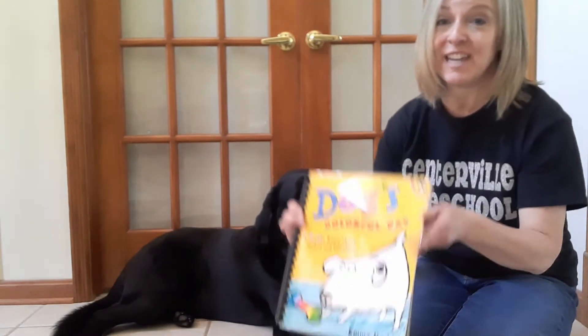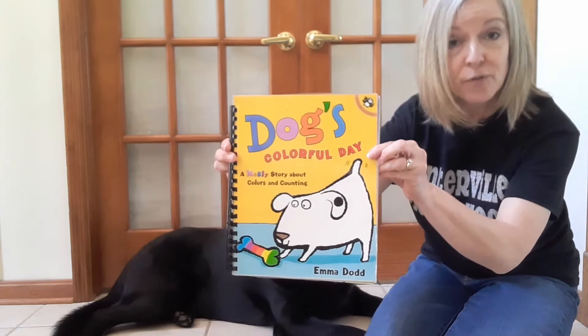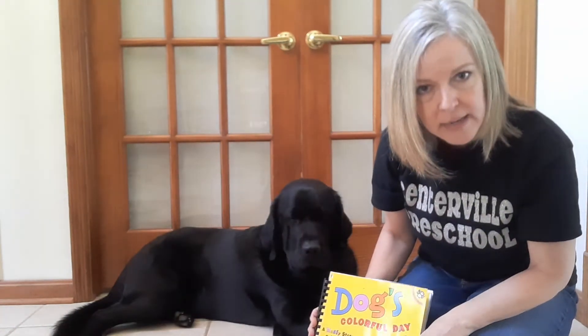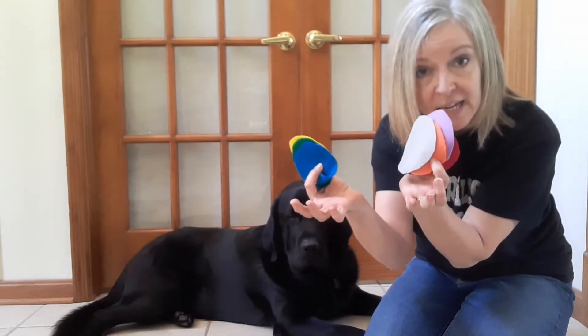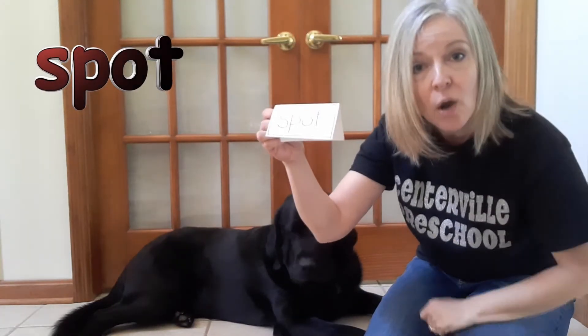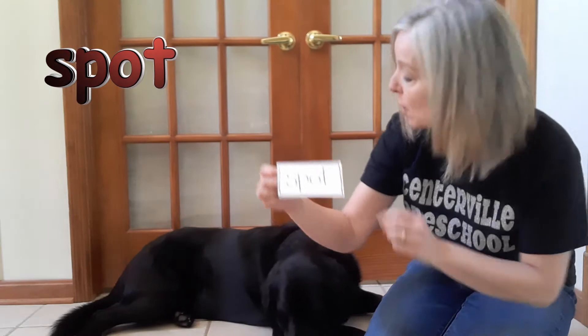Hi friends, it's Mrs. Knight and I'm here with my dog Brody. We just got finished reading Dog's Colorful Day by Emma Dodd. Do you know what Brody asked me? He told me he wanted to have some spots on him too. Will you help me practice saying the word spot while we put some spots on Brody?